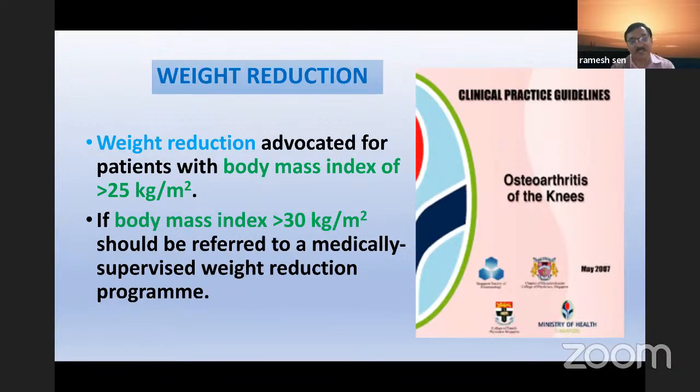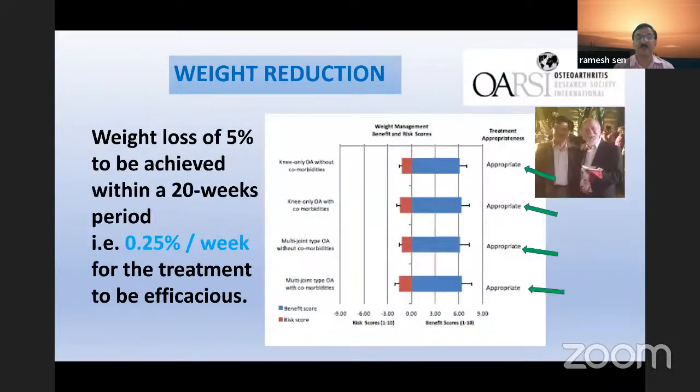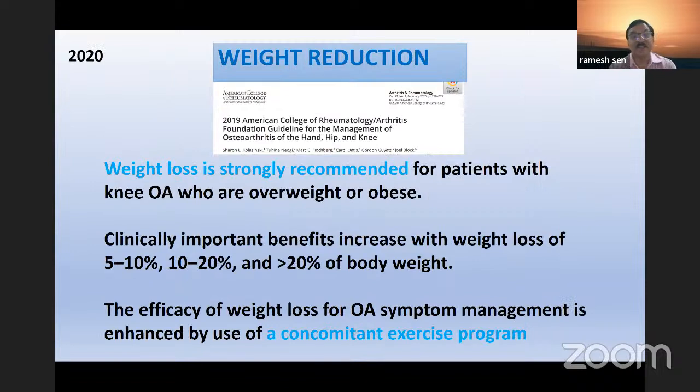Singapore guidelines state that if a patient's BMI is more than 25 kg/m², they must follow weight reduction protocol. If BMI is more than 30, a medically supervised weight reduction program is required. OARSI guidelines say weight loss of 5% achieved within 20 weeks — meaning 0.25% per week — is efficacious, and is the most appropriate treatment regardless of whether osteoarthritis is mono-joint or multiple joint. A 2019 guideline strongly recommends weight loss, and any step up — 5% to 10%, or 10% to 20% — combined with exercise will definitely have an effect.